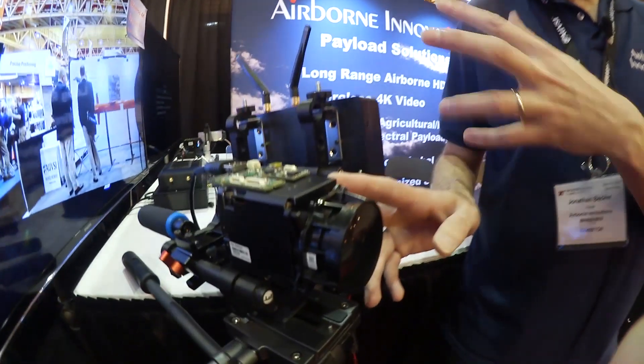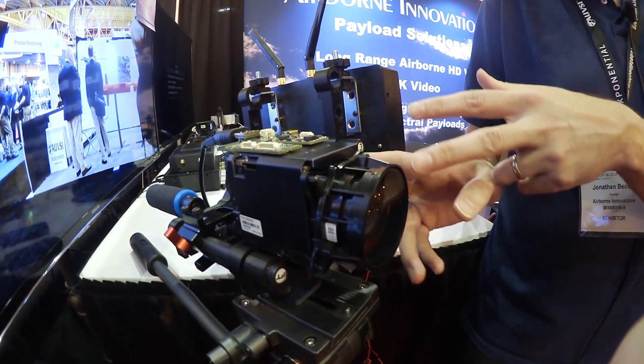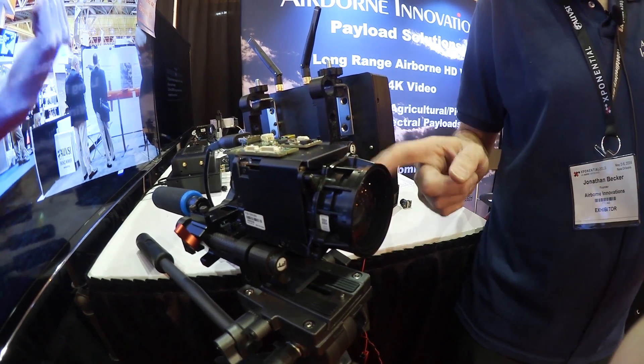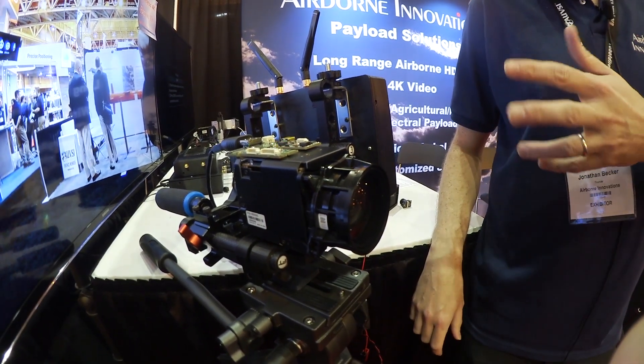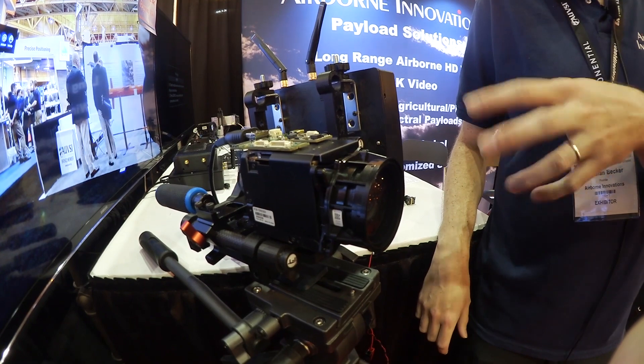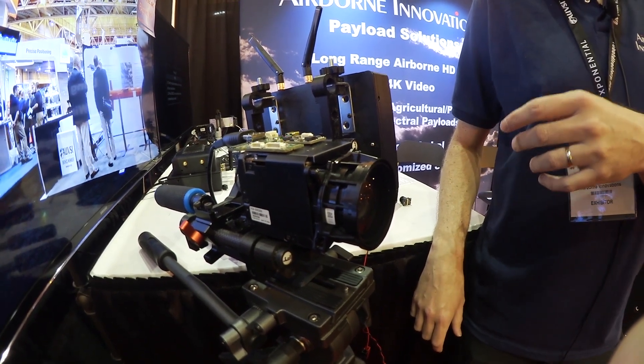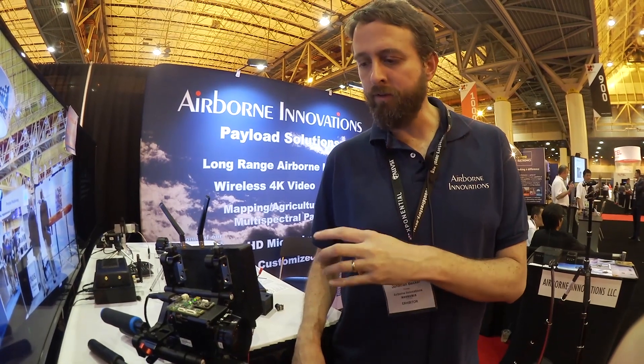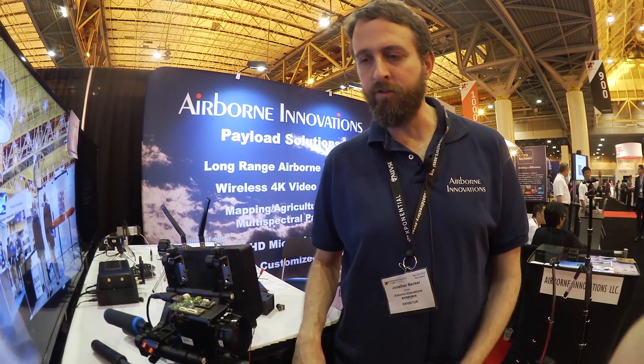The 4K system allows you to get ultra-high-definition video data down from a camera like this — a Sony HD block camera with a 12x zoom lens. We're finding a lot of customers in the broadcast world doing live ultra-high-definition wireless feeds. Our next-generation system will be very suitable for integration in gimbals and long-range surveillance applications.